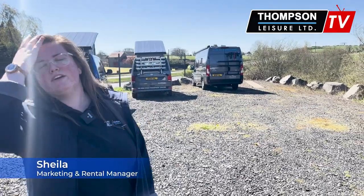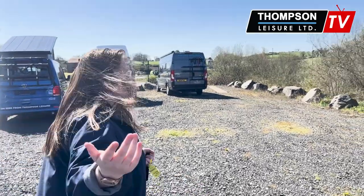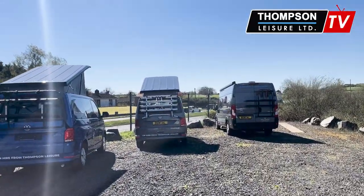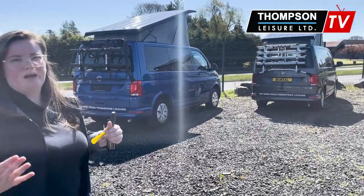Try before you buy — you hear it all the time when it comes to car dealerships, but you don't when it comes to leisure vehicles. So we have started a try before you buy scheme. I don't know if you know about TLL Rent — it is our rental company. We have a hire fleet and we also have the option for try before you buy.